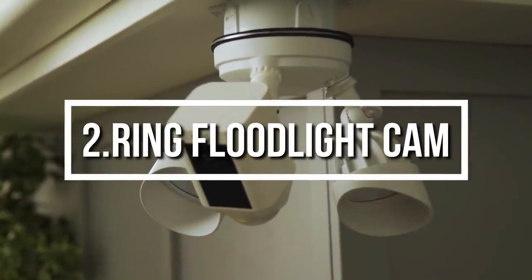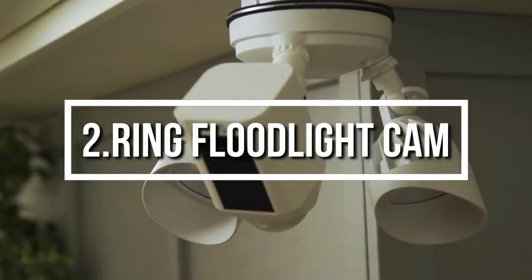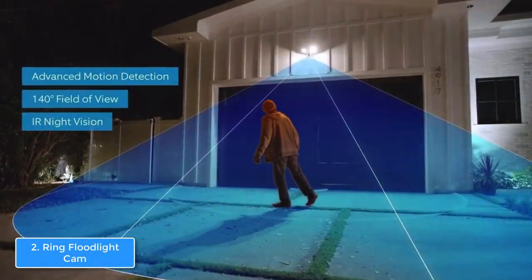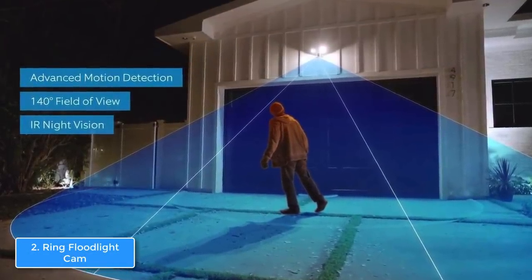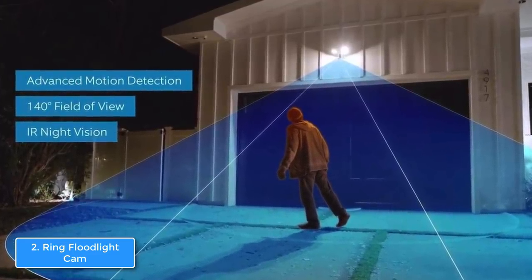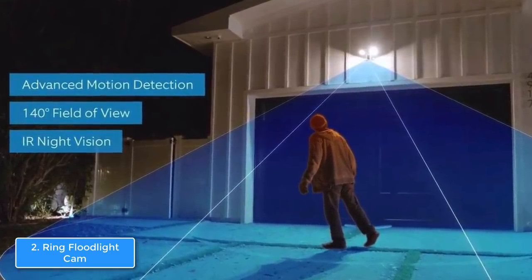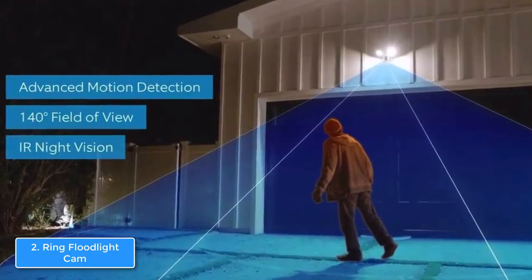Next up, at number 2 we have the Ring Floodlight Cam. The Ring Floodlight is a 1080p video camera that integrates IR night vision, a 110dB alarm system, and built-in floodlights to ensure your home is a safe and comfortable place to live in. From a design perspective, the Ring features a rectangular weather-resistant body that contains a speaker with microphone, a camera, and a motion detector on the bottom.